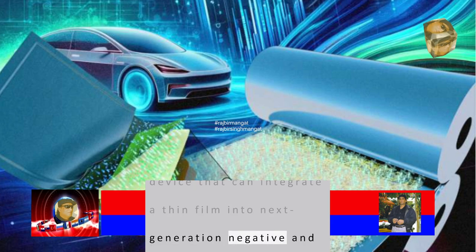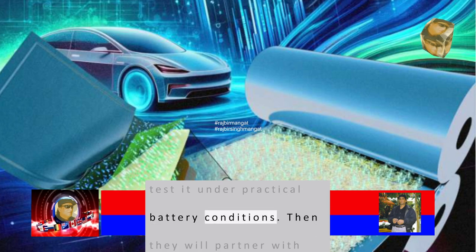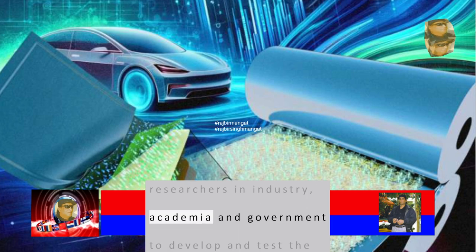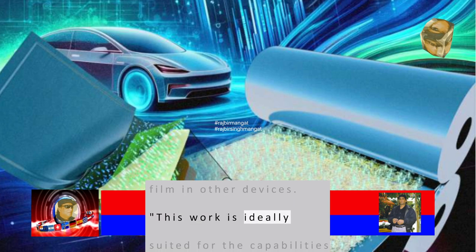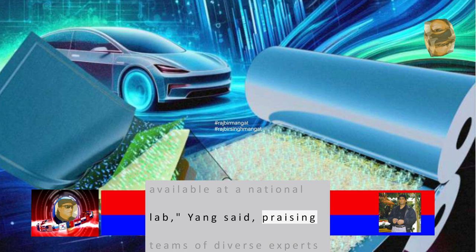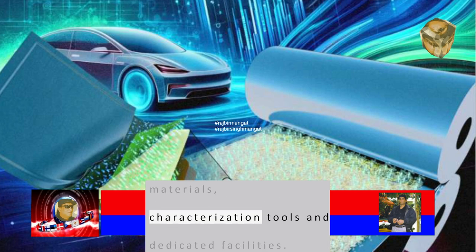The team will build a device that can integrate a thin film into next-generation negative and positive electrodes to test it under practical battery conditions. Then they will partner with researchers in industry, academia, and government to develop and test the film in other devices. This work is ideally suited for the capabilities available at a national lab, Yang said, praising teams of diverse experts with access to valuable materials, characterization tools, and dedicated facilities.